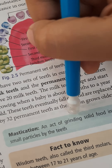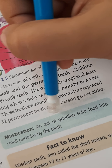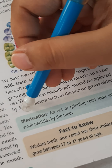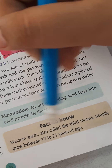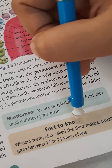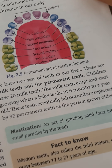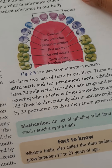What is mastication? Mastication is the act of grinding solid food into small particles by the teeth. A fact to know: wisdom teeth, also called the third molars, usually grow between 17 to 21 years of age.